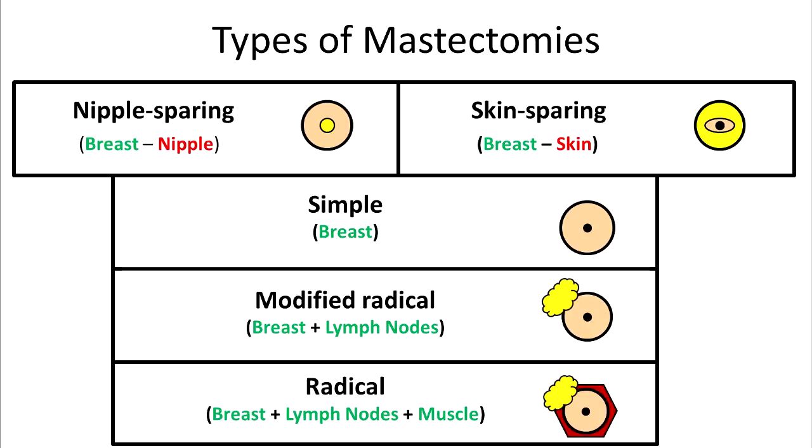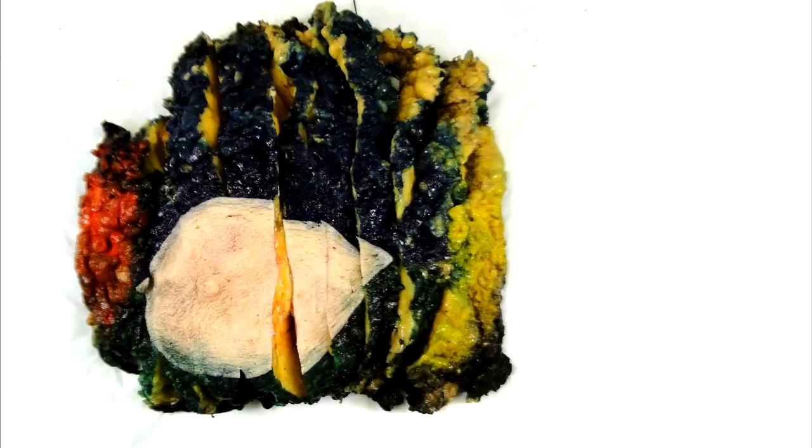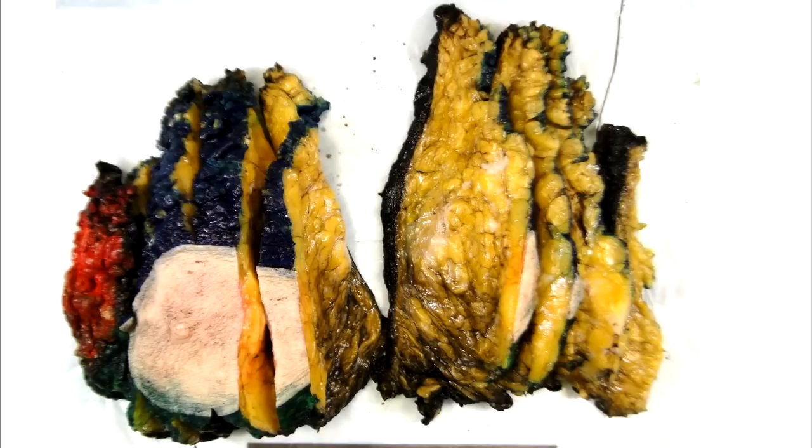Radical mastectomies are only necessary if tumors spread directly into the chest wall. Here is a simple mastectomy composed of the entire breast and the nipple areola complex, and here is a skin sparing mastectomy. Mastectomy specimens are also inked multiple colors and are serially sectioned so the entire specimen can be evaluated.